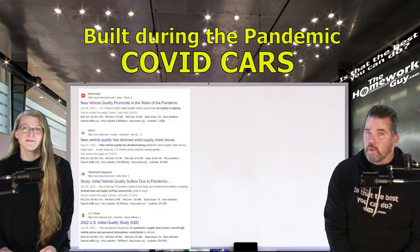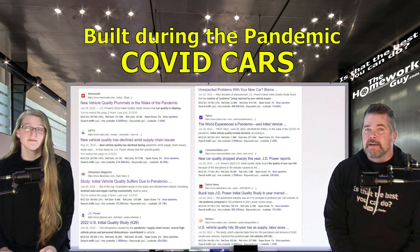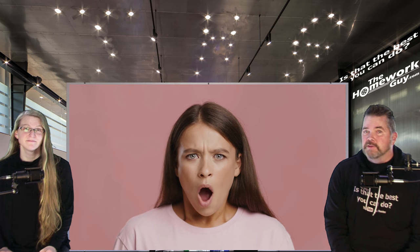It's not just our opinion — do a little of your own research and you'll find tons of articles confirming that pandemic-era vehicles, otherwise known as 'Covid cars,' have nearly doubled the quality problems of their predecessors. If paying a huge premium for those cars doesn't stop you, the quality problems should scare you just a little bit.